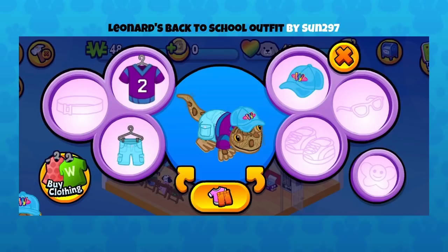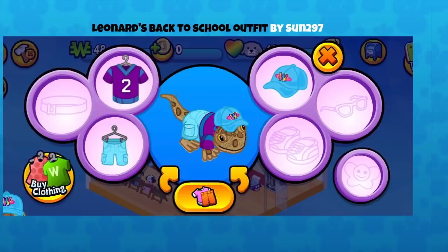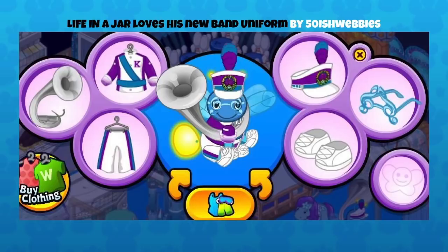We saw a couple of band members in our last video. Now this is Life in a Jar — a very funny name for a dragonfly, or actually a firefly — and Life in a Jar loves his new band uniform, by 50ish Webbies. This looks fantastic with those music note glasses — what a great touch! The colors totally match this pet too. I don't think I've ever actually seen the firefly with his light-up tail. We also have a beautiful Diamond Dragonfly you can get with your pet medallions — we've recently released them, so I always keep my eye out in the Clubhouse.